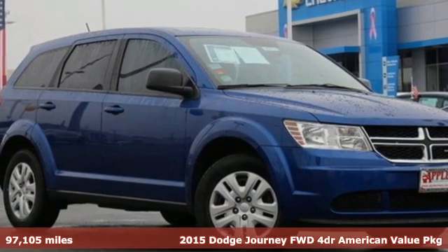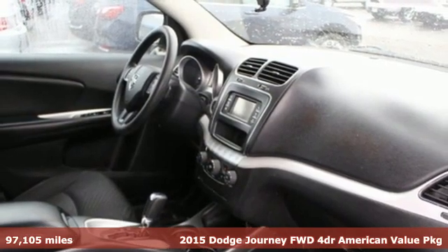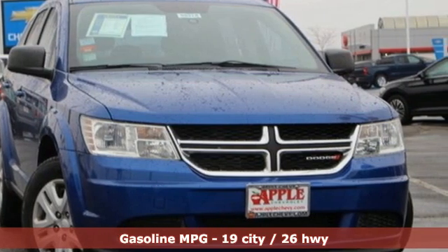Here's a 2015 Dodge Journey. This Journey can take you anywhere the road leads, and it can fit anything you need for the ride. And with features like these, every drive is a pleasure.